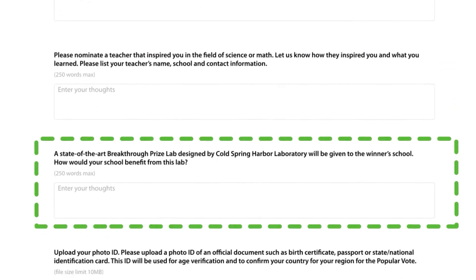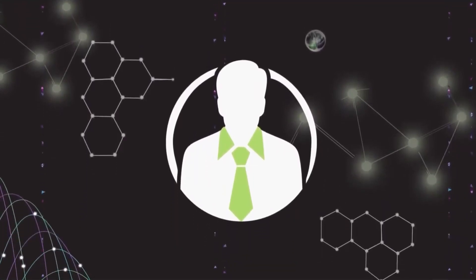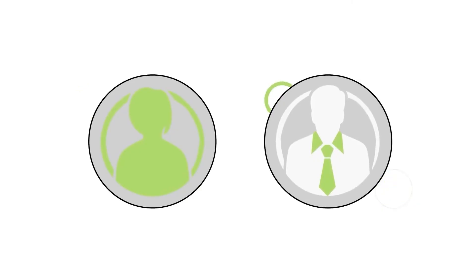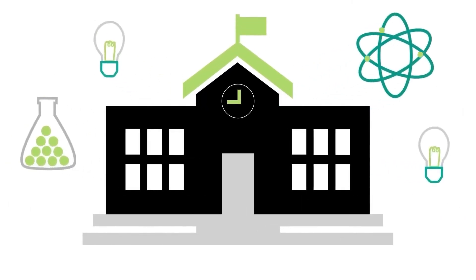Be sure to share with us why your teacher inspires you. Remember, the Breakthrough Junior Challenge rewards teachers too. Not only are you and your teacher awarded, but also your school. Please share with us how your school would benefit from a Breakthrough Prize lab.